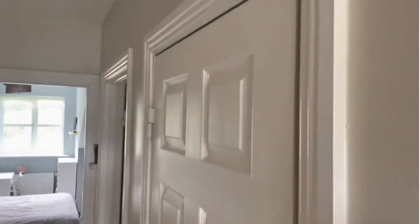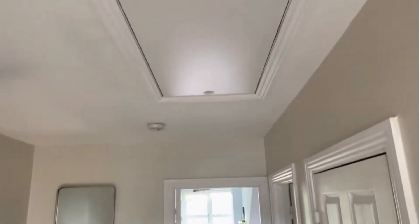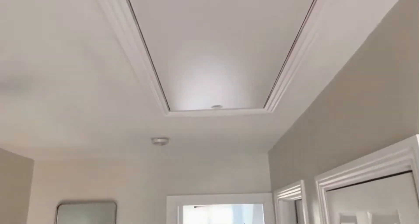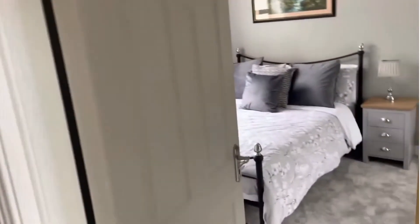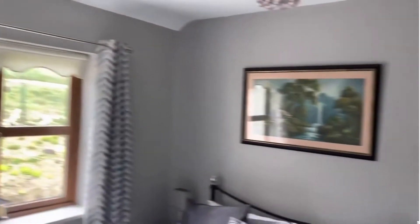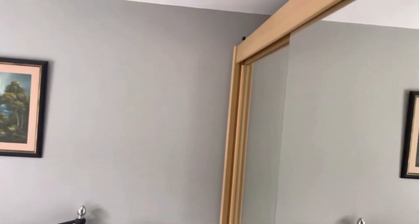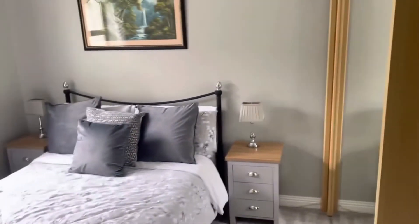Also at the landing there's a hot press shelf for storage, and a pull-down Stira complete with a partially floored attic, again providing storage possibilities. To the rear there is a double bedroom, and there is a double wardrobe there complete with mirror doors.